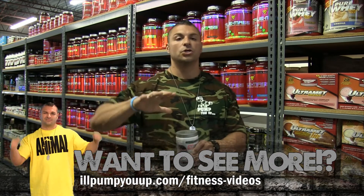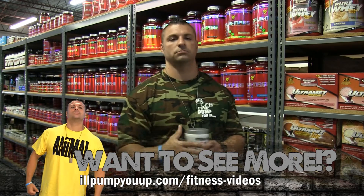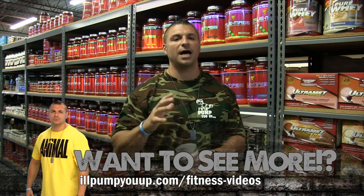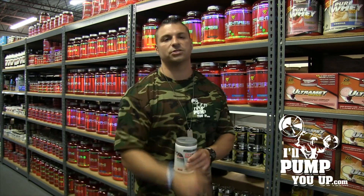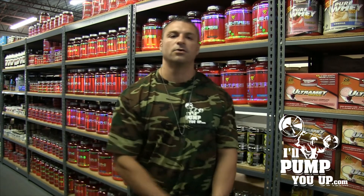I recommend taking it during your workout and, above all, right after your workout. 30 servings in this bad boy, in the high $20 mark — decent price. Thanks for tuning in and watching the video. Don't forget to subscribe, give me a like, and tune in to the next supplement review video. See ya.